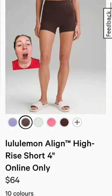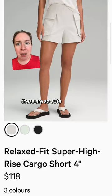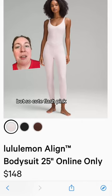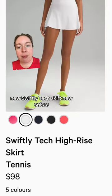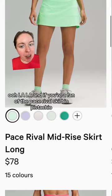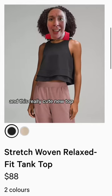Also in espresso, the four-inch regular align shorts. Espresso cargo shorts — these are so cute, I haven't tried them but I think they're new. Flash pink! New swiftly tech skirt, new colors — this is new today too. And if you're a fan of the pace rival skirt in pistachio, both in the long and regular. We have new colors in the swiftly tech relaxed fit polo and this really cute new top.